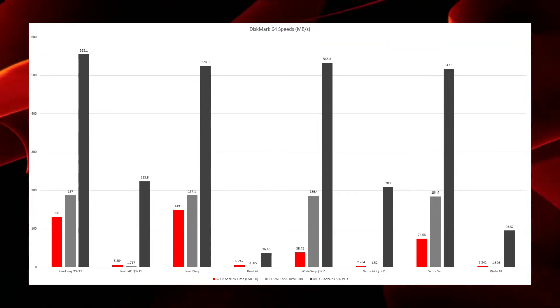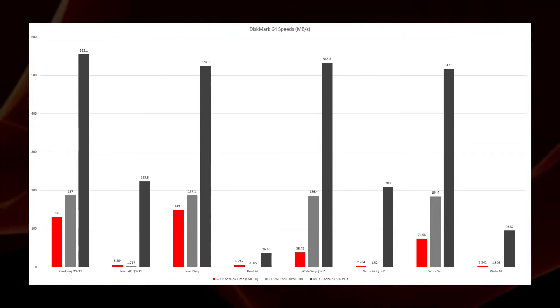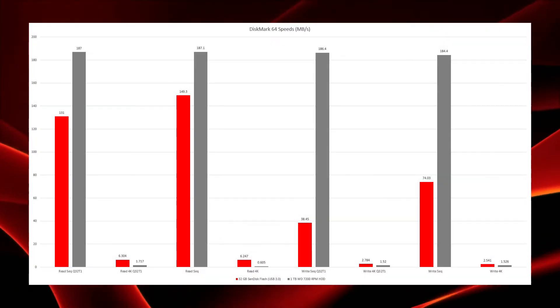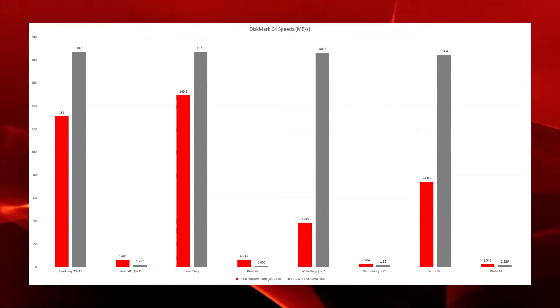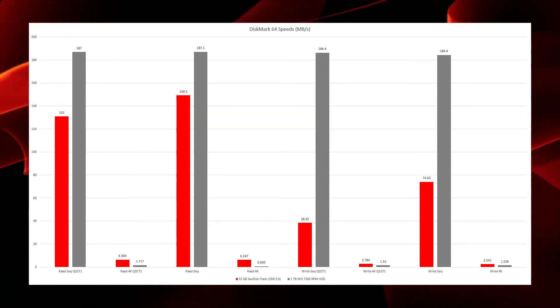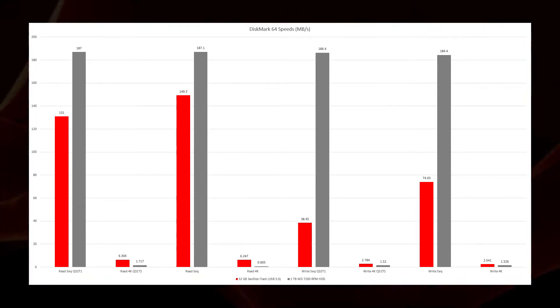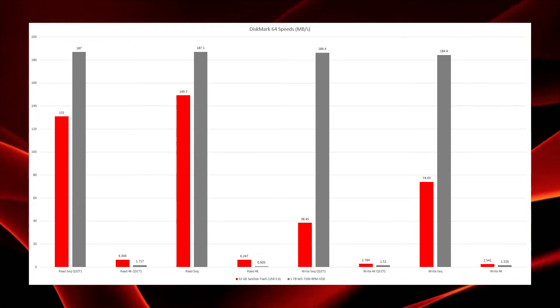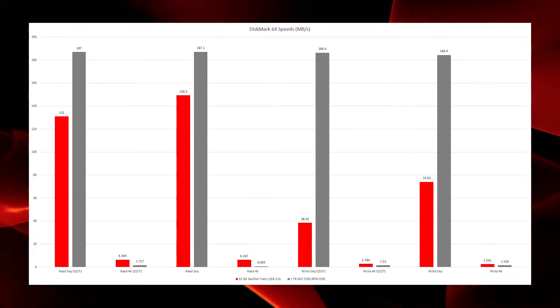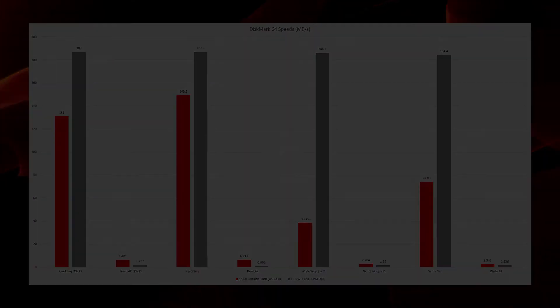The SSD obviously blows everything else out of the water. But the hard drive and flash drive results are actually interesting. The flash drive outperforms the hard drive in non-sequential read speeds, which is really what matters most for gaming. In sequential reads, however, the hard drive wins out quite handily. As for write speeds — while I included them on the graph, they're less important for loading games, though installing games may take a bit longer on the flash drive due to its slower write speeds.